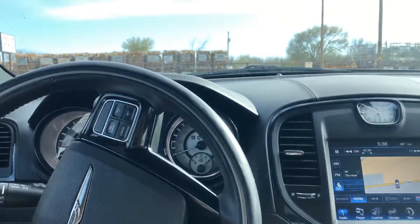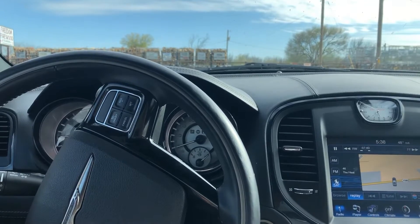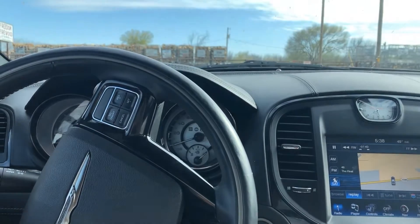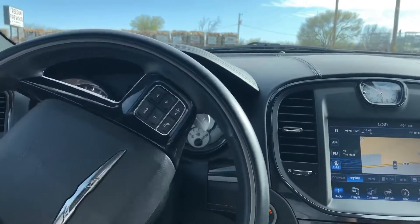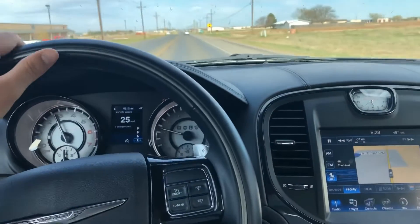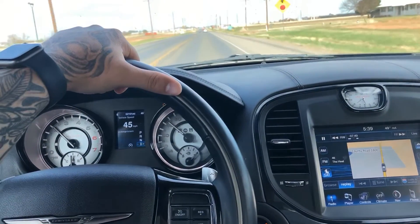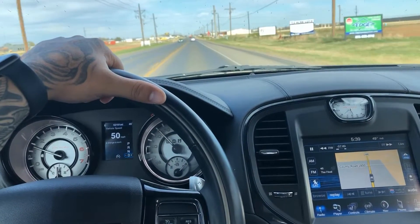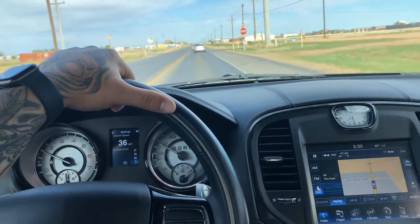Gonna get some in-cab sounds, the straight pipe 300. It's not too bad once you get up to cruising speed, but of course at takeoff you're gonna hear it. I know a lot of people worry about drone inside the car whenever you're doing exhaust. To me it's not really an issue, because I feel like you're doing exhaust to hear it. I'll do this to get some for the viewers so they can see if they're wondering about doing this — a very cheap modification to get a lot of noise out of your 5.7 Hemi.